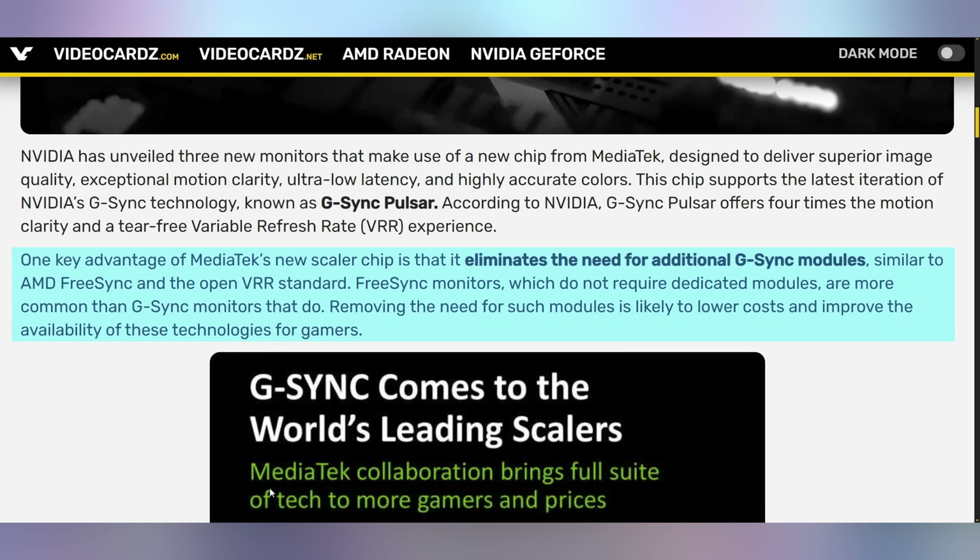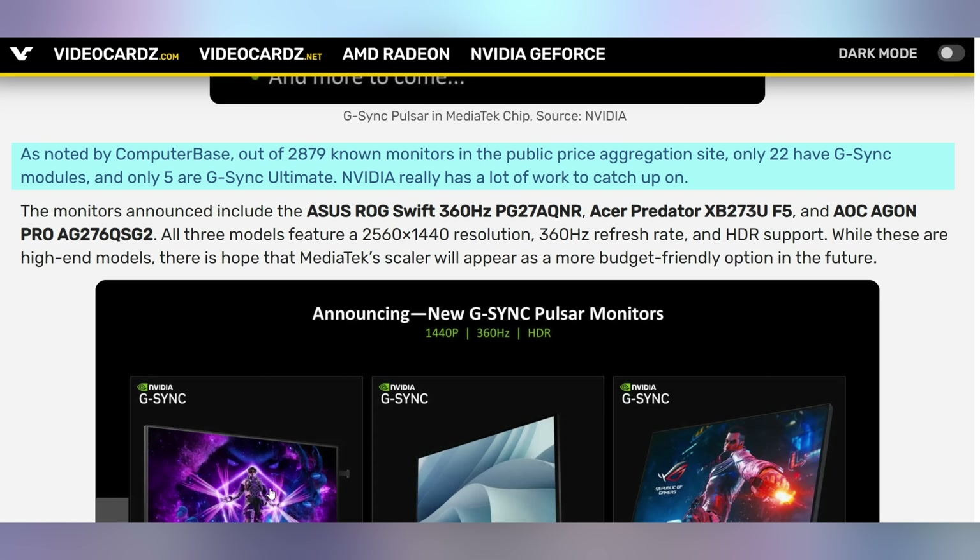So you don't need dedicated G-Sync modules anymore. Instead you need the G-Sync Pulsar MediaTek module, which is different — it's a scaler that's going to be built into the monitors. Especially since it's been noted by other companies that there are only 22 monitors in existence right now that have G-Sync modules, five of which are for G-Sync Ultimate. It's not a large amount of monitors actively using G-Sync. A lot of times when you see G-Sync on a monitor, it's just variable refresh rate that's technically G-Sync compatible, which is NVIDIA's branding for things that support regular FreeSync.